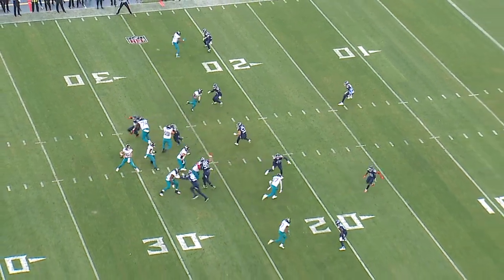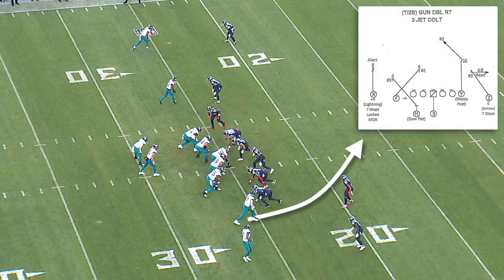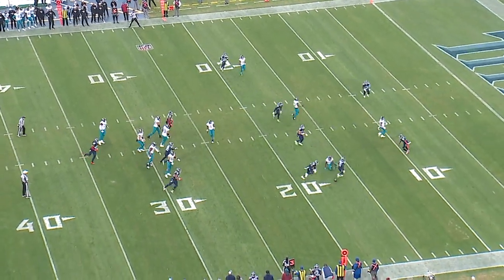This is another drop on third and three. The Jaguars are running a concept that Doug Peterson calls Colt, where you get a clear-out slant from the number two and then a quick slant underneath from the number one. Perfect timing and accuracy on this throw, but Zay Jones just can't bring it in.